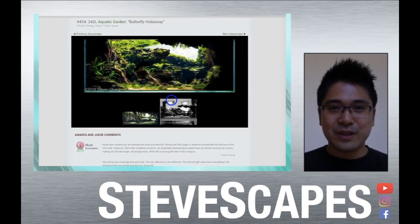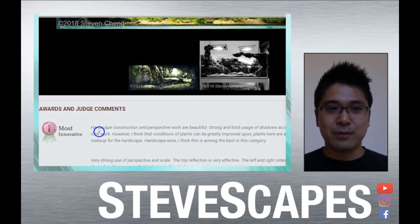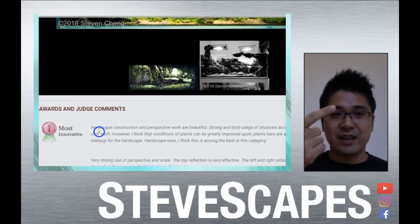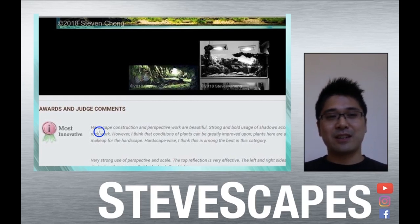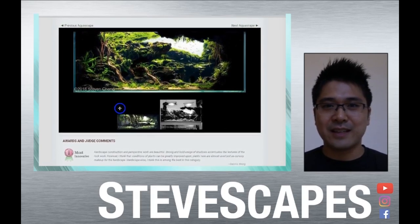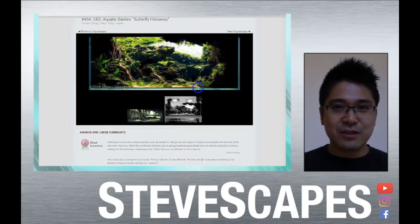I also managed to win the Most Innovative Award from the AGA contest. For those not familiar, the AGA — the Aquatic Gardeners Association — runs an annual contest with different categories for size, Biotope, Dutch, and vivariums. It's older than the IAPLC, so there's not as many participants, but there's history and it's a great organization. It was a terrific honor to receive the Most Innovative Award because I felt I had really gone out of my way to put together a unique and innovative concept, and the fact that it was appreciated in that way was a tremendous honor.